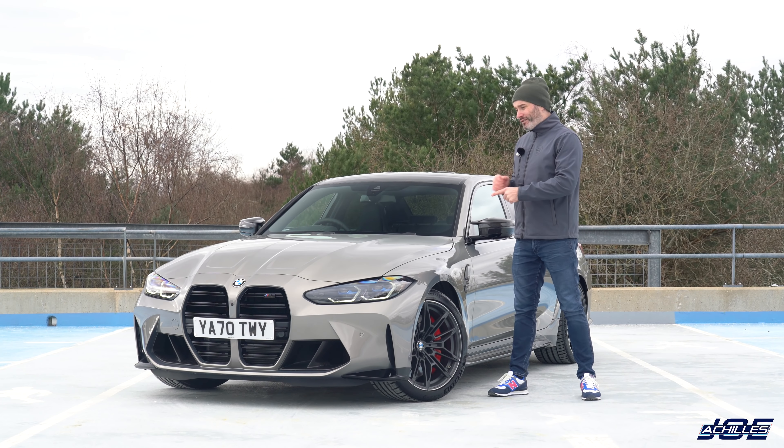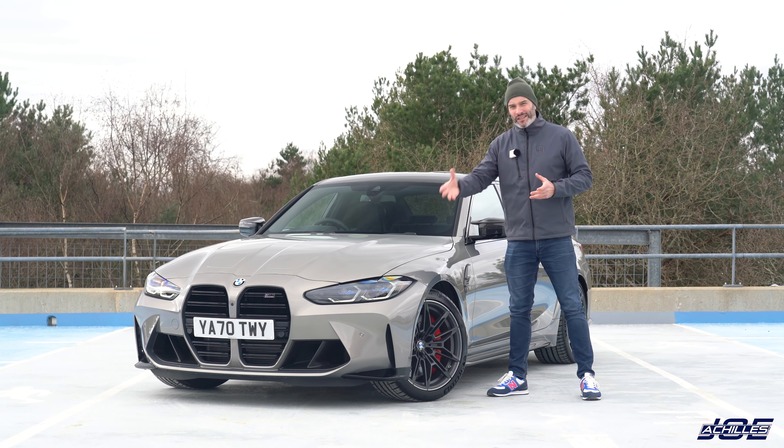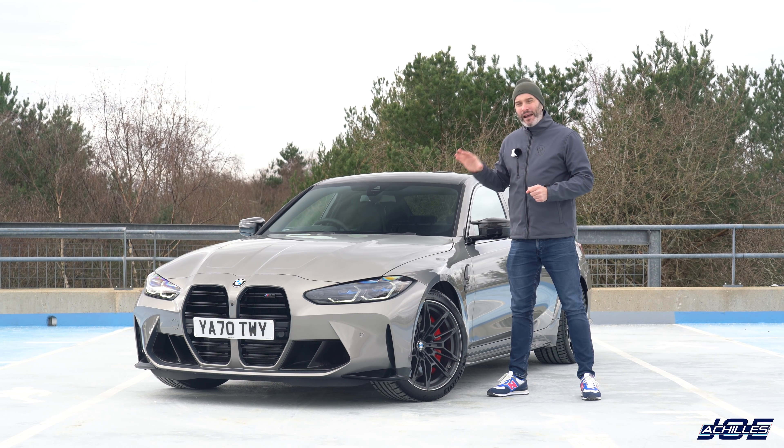The base price of the M3 Competition is around 75,000 pounds — actually 1,300 pounds cheaper than an equivalent M4 Competition, which makes no sense because you're getting more car with the M3. This press car has about 10,000 pounds worth of options including the visibility pack with laser lights, the carbon package with carbon exterior details, and incredibly comfortable carbon bucket seats.